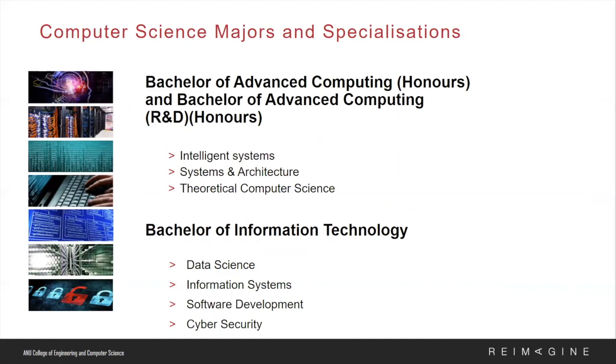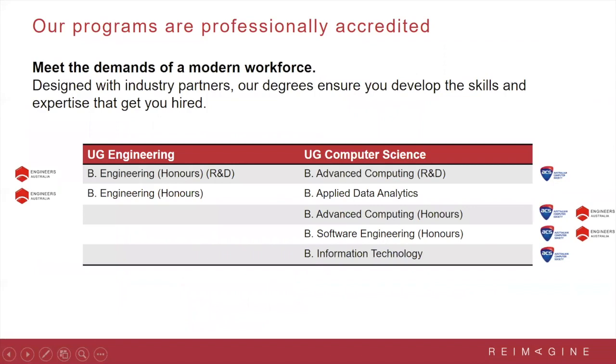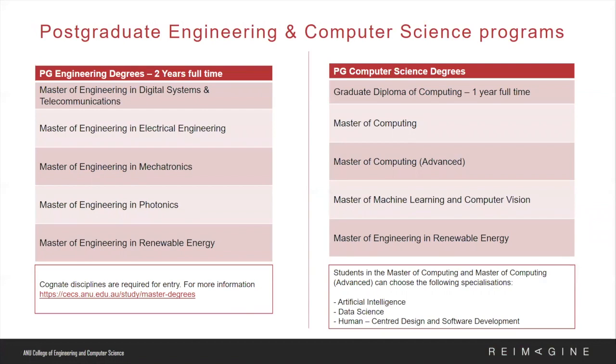In regards to our computer science specialisations, for students in the Bachelor of Advanced Computing and R&D, we offer intelligent systems — for example AI or optimisation — systems and architecture, operating systems, networks, and theoretical computer science that focuses on the mathematical aspects of computing. For the Bachelor of Information Technology, we offer specialisations in data science, information systems, software development, and cyber security. Please note that our programmes are professionally accredited by Engineers Australia and the Australian Computing Society, and we have included a table to demonstrate which degrees are accredited.